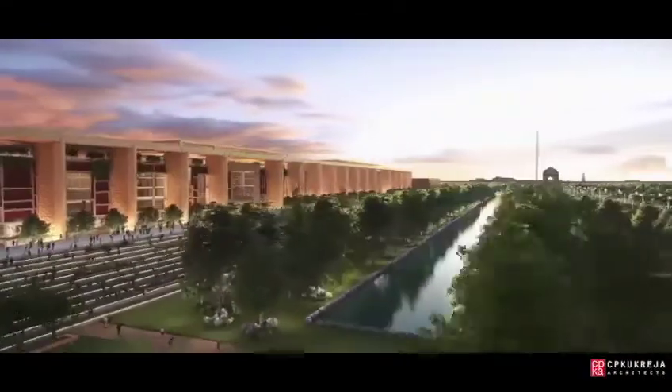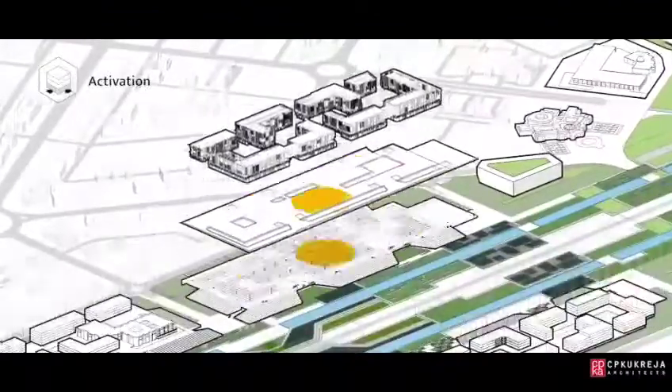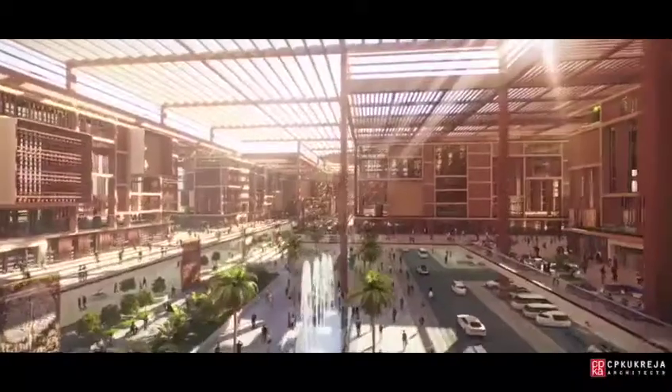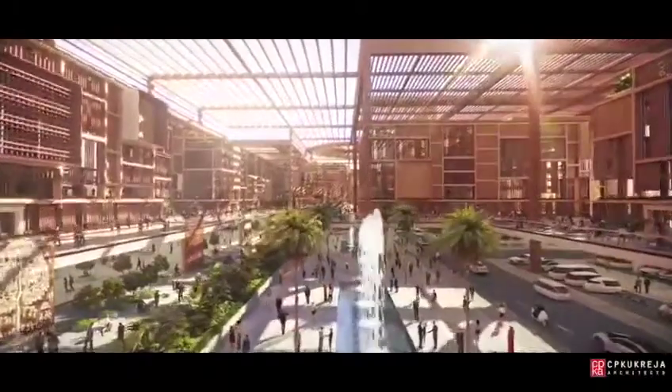At the human scale, this creates a new activated ground plane. The secretariat buildings, clad in red and beige sandstone, have a contemporary design with bustling streets and walkways showcasing a modern interpretation of Indian art and culture.